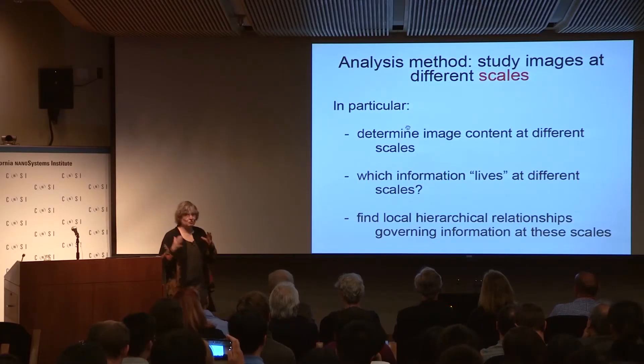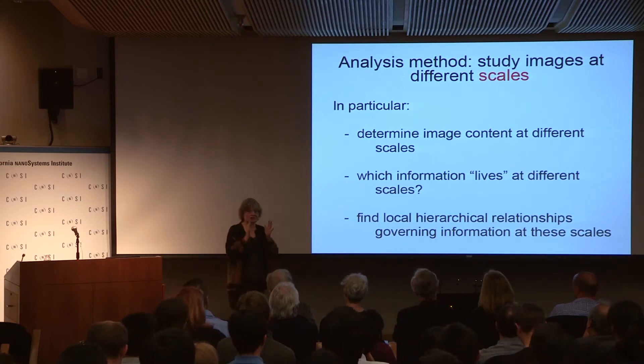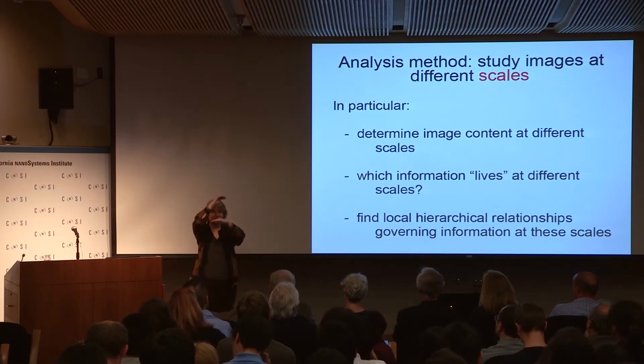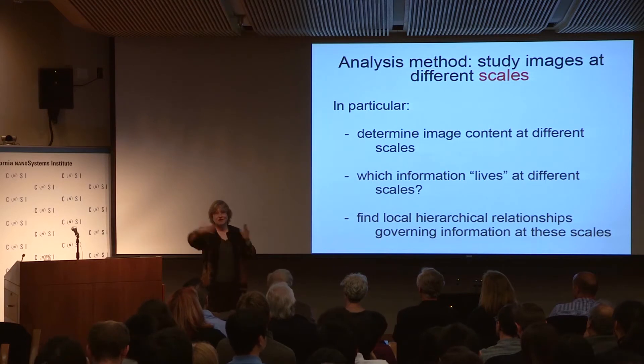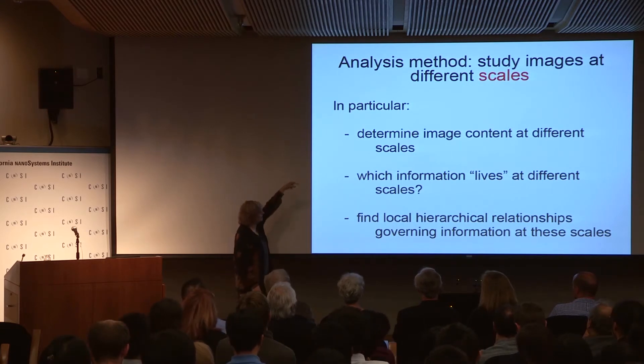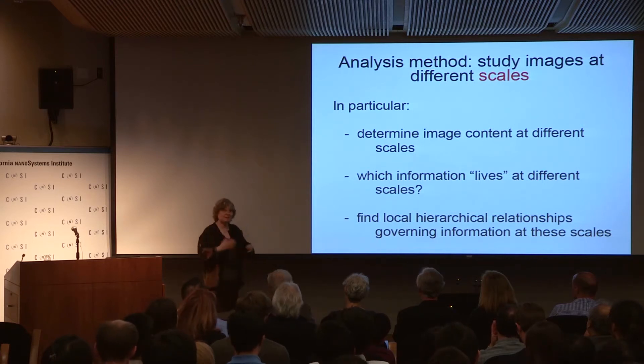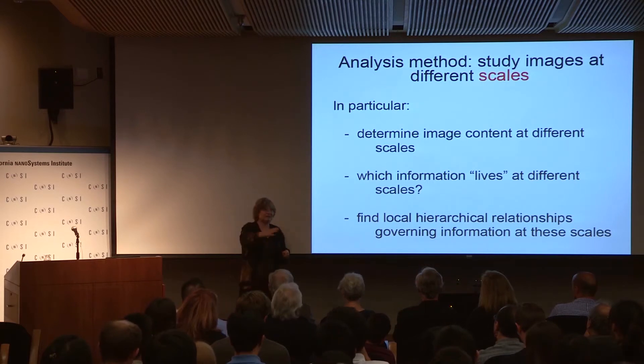So how do we do this? We really do a lot of image analysis on these paintings. We had them at high resolution, and for each painting we would look at patches. Every patch was a dataset for us. We had many patches in these hundred-plus paintings. We would look at image content at different scales and try to identify at what scale information lives, find hierarchical relationships among scales, and summarize that for each patch in a feature vector, which we would then use to compute the distances.